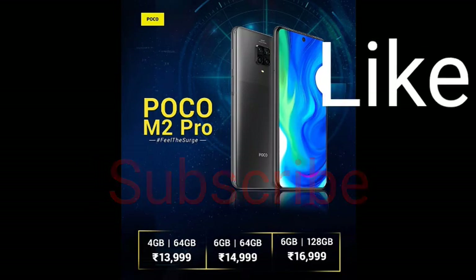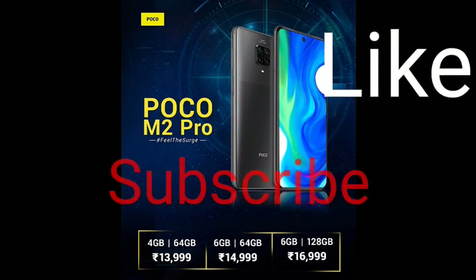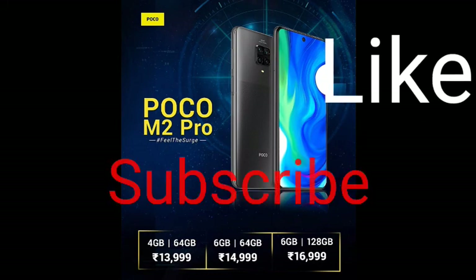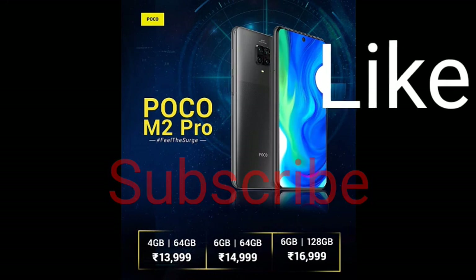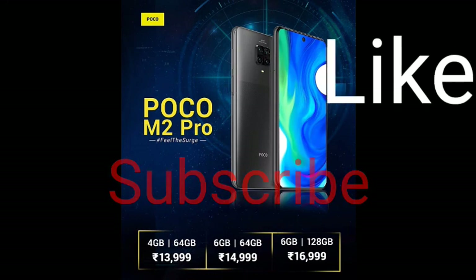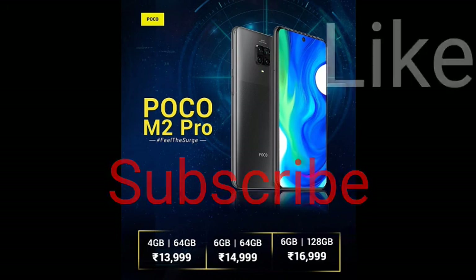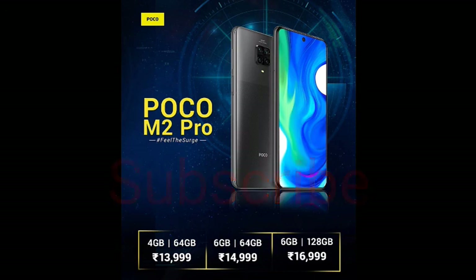There are three variants launched: 4GB, 4GB+1, and 6GB. The 4GB variant starts from 14,000, the next from 15,000, and the 6GB variant from 17,000. This competes with the Realme 6 Pro and Redmi Note 9 Pro. Please comment on this video and share it.